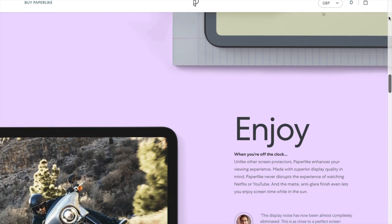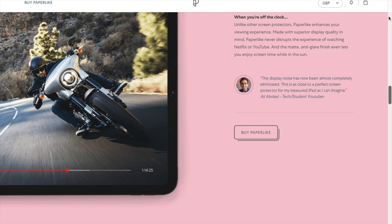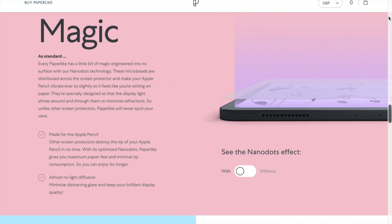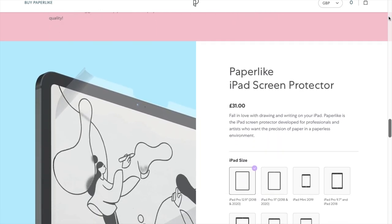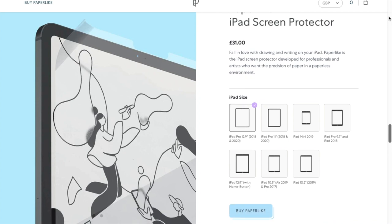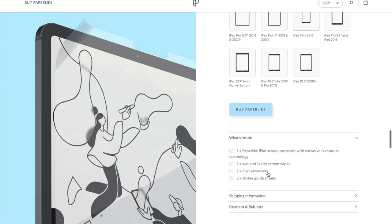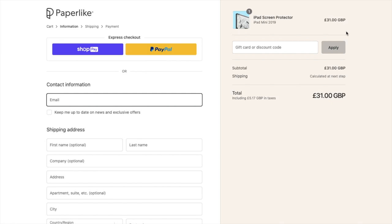Unlike other screen protectors, Paperlike also enhances your viewing experience. It has been made with superior display quality in mind so Paperlike never disrupts your experience when you are watching things like Netflix or YouTube. The matte anti-glare finish even lets you enjoy your screen time while you are in the sun. I am very glad that the Paperlike screen protector also does not wear down my pencil, so if you guys are interested in purchasing it, I will leave all the links below in the description box.